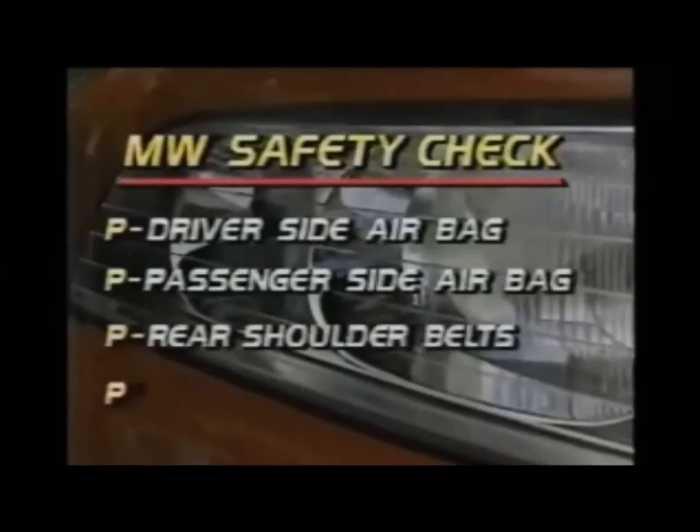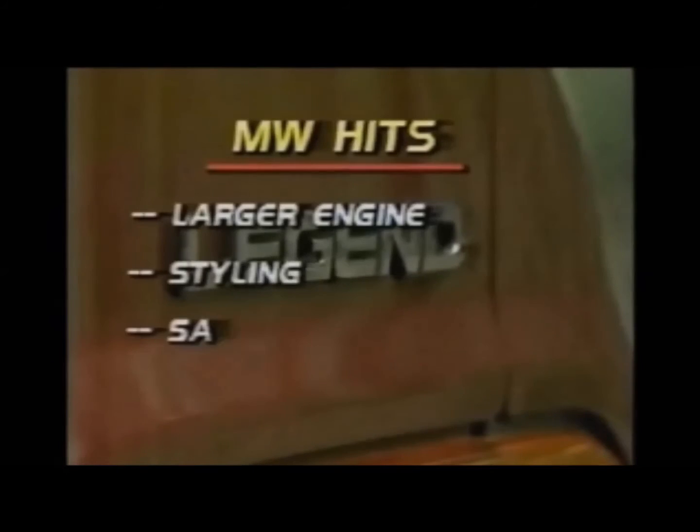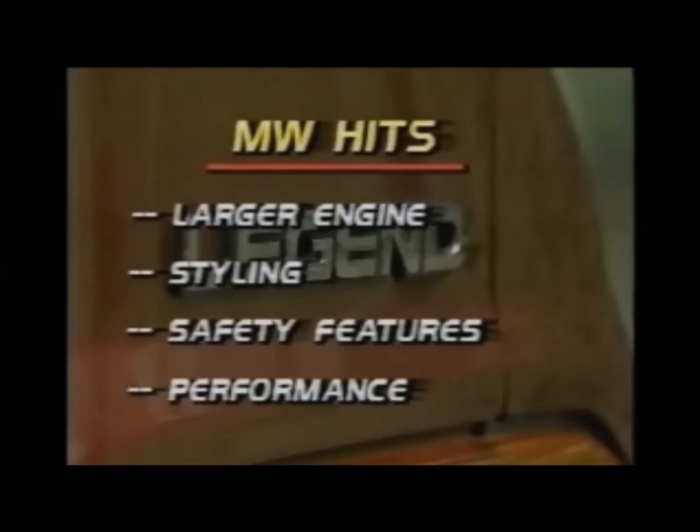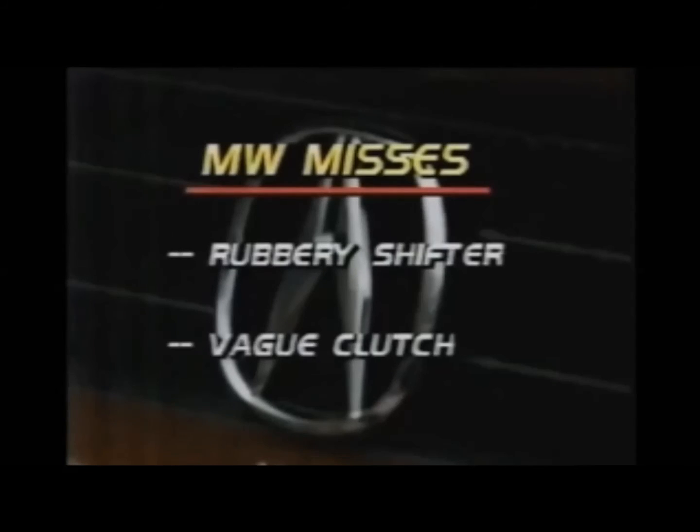In our safety check, Acura's Legend Coupe LS makes the grade all around with anti-lock brakes, rear shoulder belts, and available airbags for both driver and front seat passenger. On the hit side of the equation, we like the Acura Legend Coupe's silky 3.2-liter V6 engine, its styling, and its array of safety features. We're also pleased with the high level of performance managed by a car with such luxury intentions. Misses are two: the rubbery manual shifter and vague feel of the clutch.